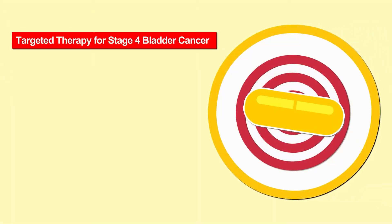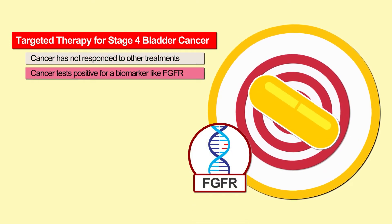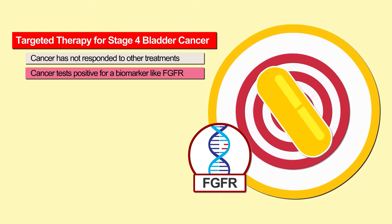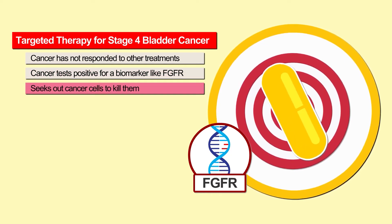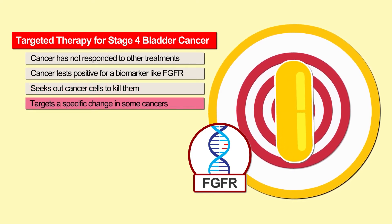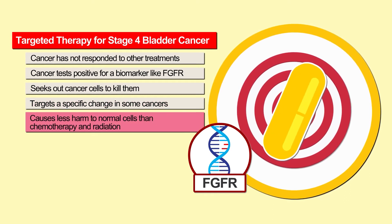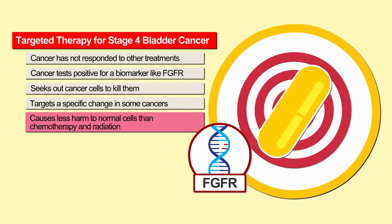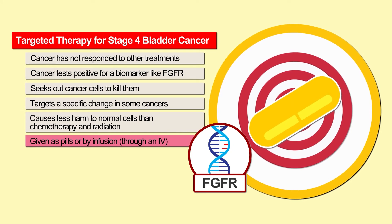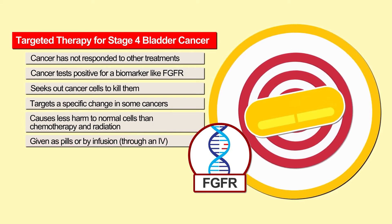Targeted therapy may be an option if your cancer has not responded to other treatments or if you test positive for a specific biomarker, like FGFR. Targeted therapies seek out cancer cells and kill them, or target a specific change in some cancers that helps them grow and spread. Because of this, targeted therapy causes less harm to normal cells than chemotherapy and radiation. It may be given as pills or by infusion through an IV.